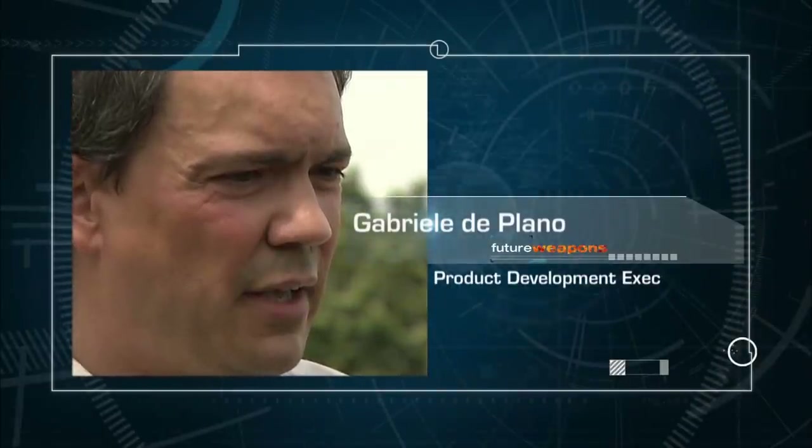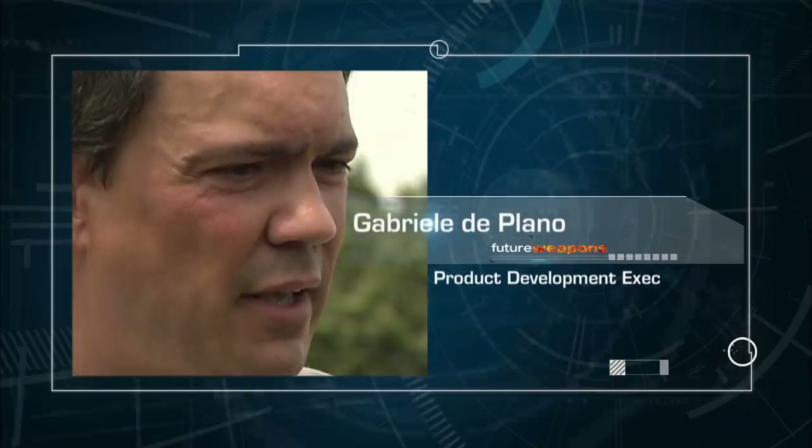Gabriel Diplano oversees new product development at Beretta USA. It therefore gives you, with one system, with one ammunition system, with one weapon system, the capability of hitting the target effectively within that range.